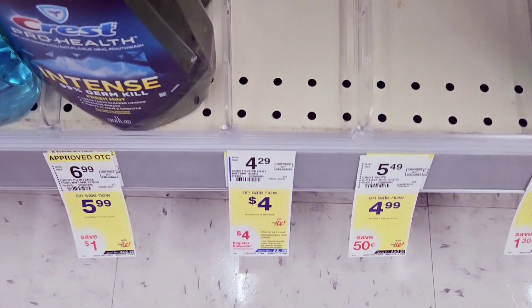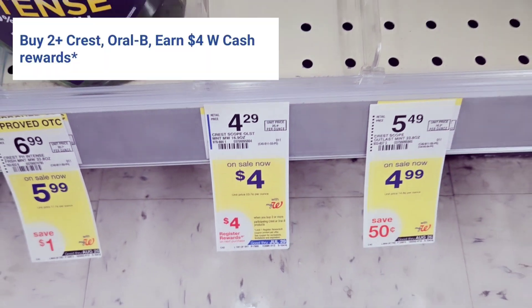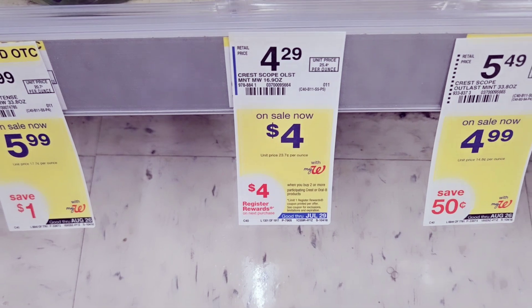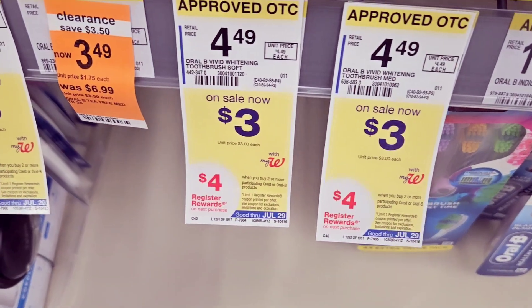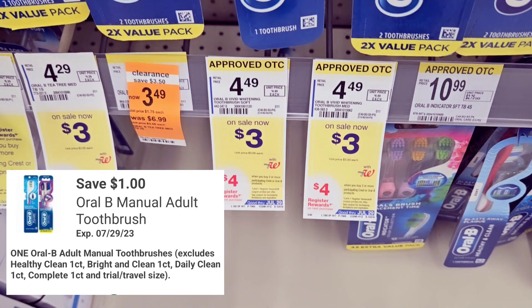I'm going to grab this mouthwash — it's $4. It's part of the spend-to-get-back deal: you get back $4 in Walgreens Cash online, or a $4 register reward in store. We have a $3 off coupon for this. I grab one of these. Then I also grab the toothbrush — that's $3 and we have a $1 off coupon for it.